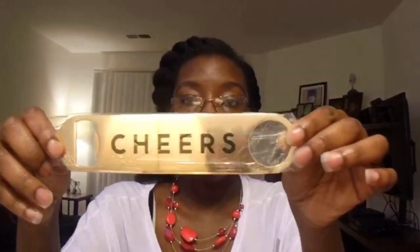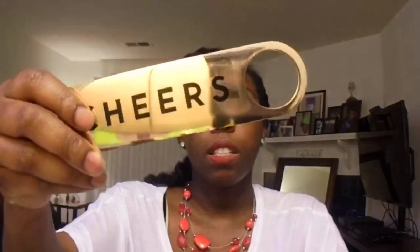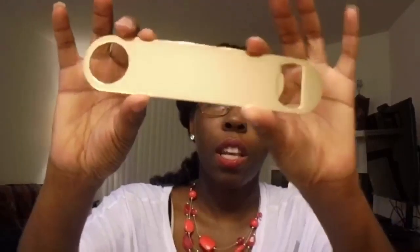The next thing in my box is this Cheers Gold Bottle Opener, made by Sisters of Los Angeles. It says 'Cheers' on the front and it's solid gold on the back — though in person it looks more of a bronzy gold than a yellow gold, so it's kind of more of a bronze. But this is perfect during the summer, especially when you have cookouts and all that stuff. You can never have too many bottle openers. This retails for $12.